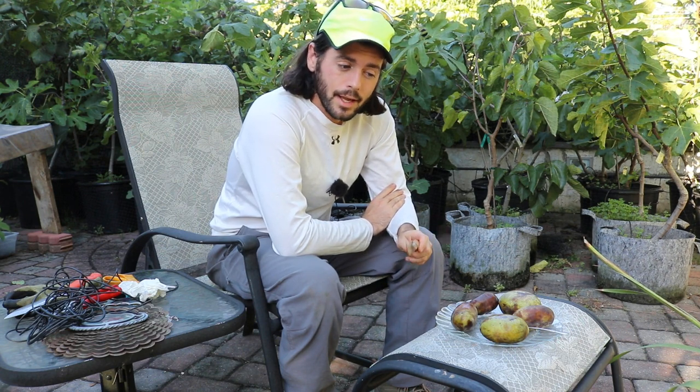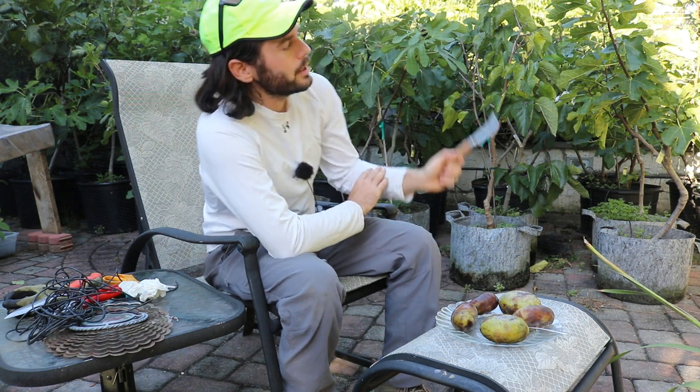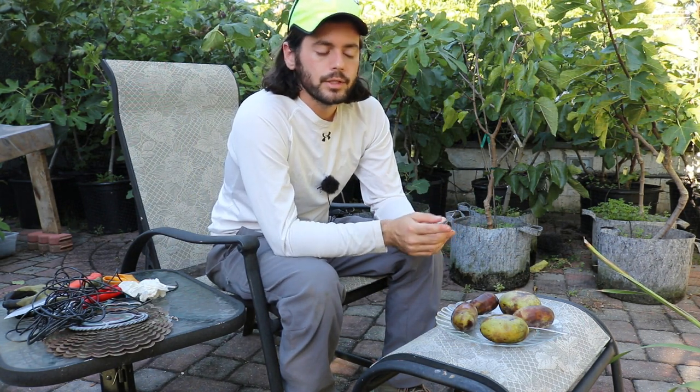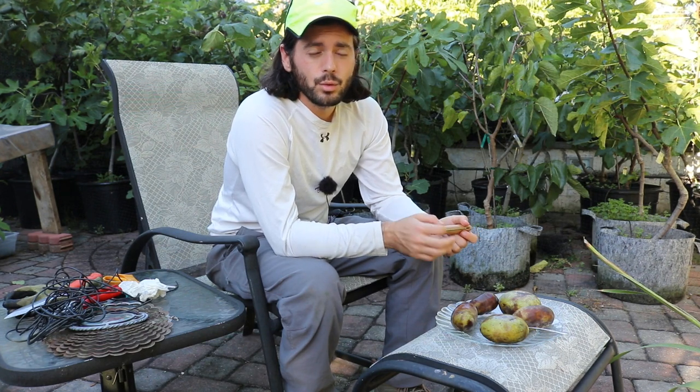It's a fruit that is gaining really a lot of popularity. I want to show you guys my trees because I actually am growing it myself. We'll look at my trees — we haven't looked at them in a little bit. They are either their fifth or their sixth year since I planted them.